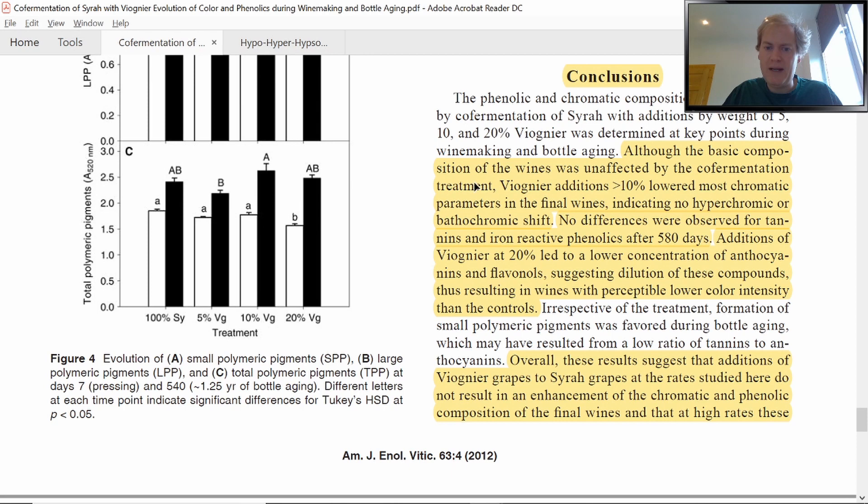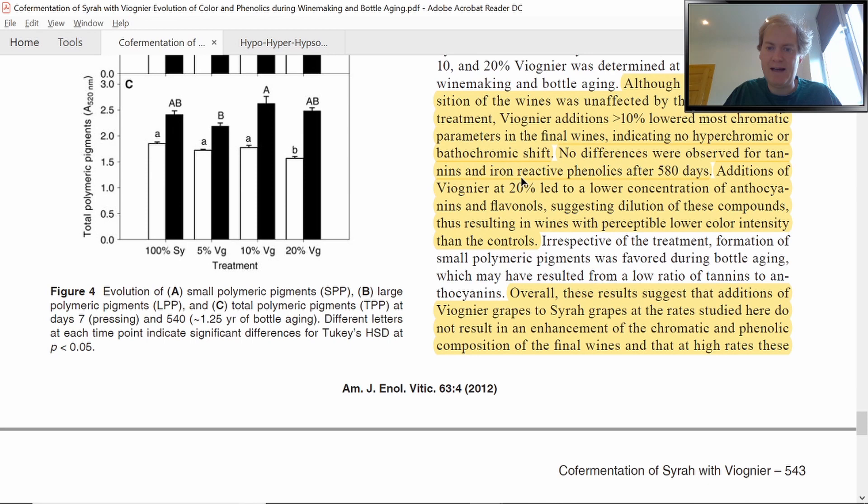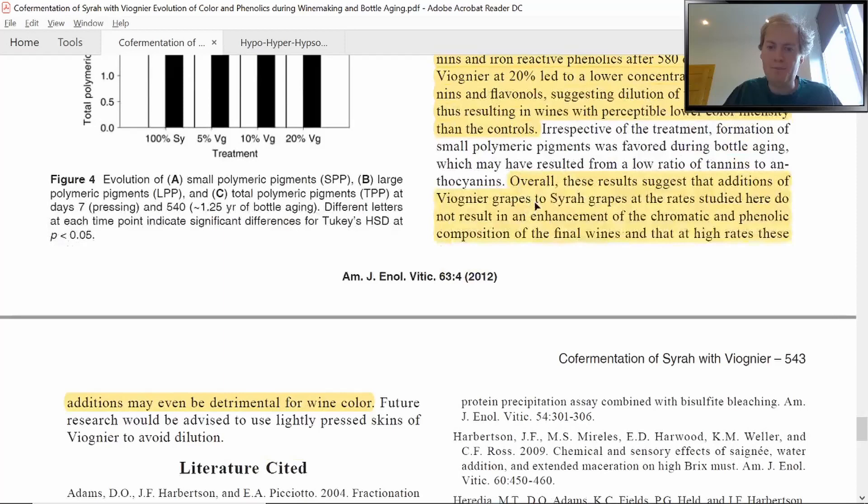The conclusion states that although the basic composition of the wines was unaffected by the co-fermentation treatment, Viognier additions at 10% and above lowered most chromatic parameters in the final wines, indicating no hyperchromic or bathochromic shift. No differences were observed for tannins and iron-reactive phenolics after 580 days, and 20% Viognier additions led to lower concentrations of anthocyanins and flavanols. Overall, these results suggest that additions of Viognier grapes to Syrah at the rates studied do not result in an enhancement of the chromatic and phenolic composition of the final wines.